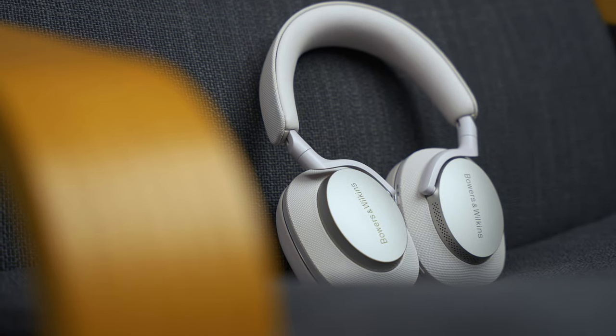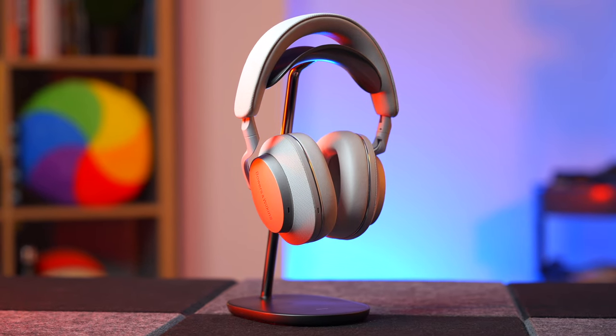What do you want to know about the Bowers & Wilkins PX8? A couple of weeks ago I reviewed the Bowers & Wilkins PX7S2 headphones. Spoiler — I absolutely loved them and didn't want to give them back. Good news: I don't have to give them back because they've let me hold on to them. But it's even better news for you because it means I can compare the PX7S2s against the brand new PX8s. These are about £220 more expensive and they look pretty similar. So the big question is: what do you get for that £220 extra?